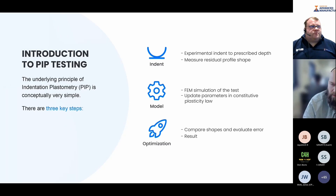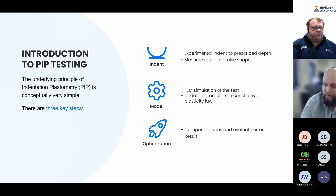Once we've indented, we measure the residual profile shape using a stylus-based profilometer, which measures the depth of the indent as well as the pile-up region around the outside. In the background, there's a finite element method simulation of the exact same test. The only unknowns in that model are three parameters which define how the material deforms plastically. From that model, we output the predicted shape of the indent for a given set of properties. In the optimisation step, we compare the predicted shape with that from the experiment and iteratively update the parameters that define plasticity until the model-experiment match is very good.